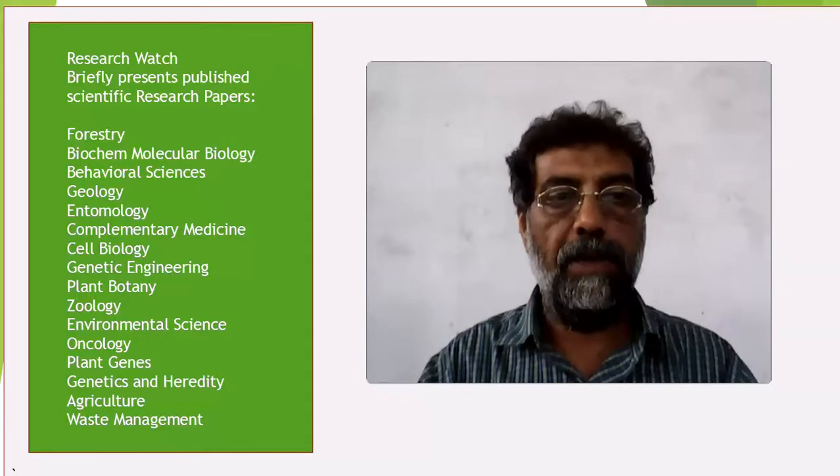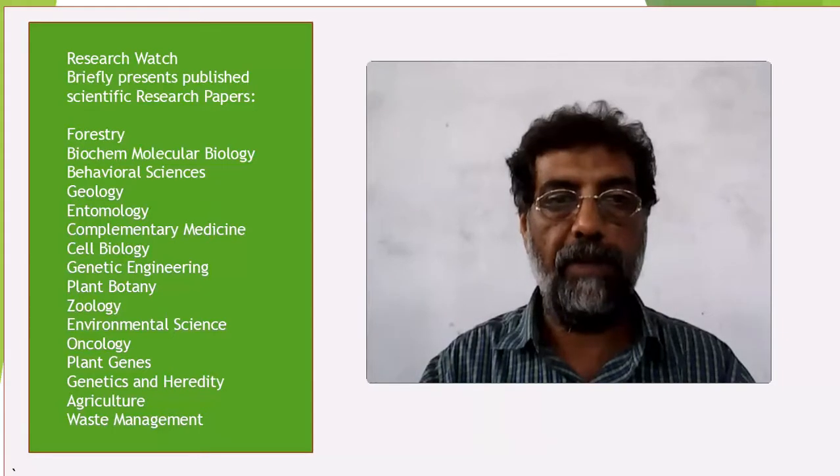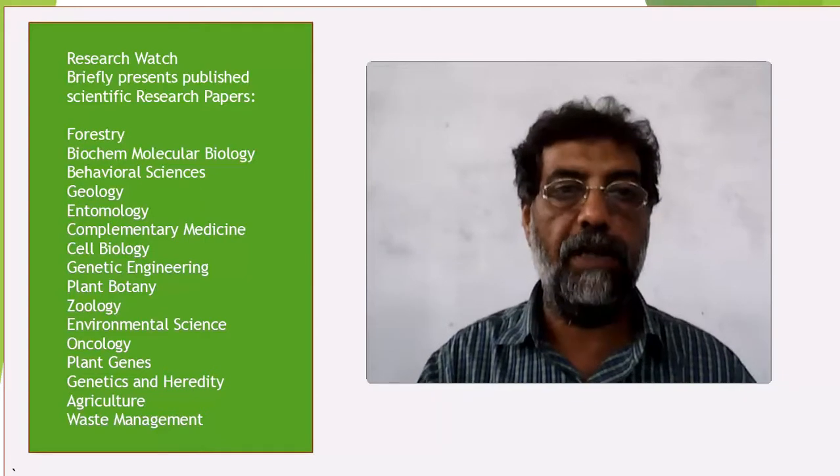Welcome to Research Watch. Here you can catch a key idea of a published research paper in less than 5 minutes. I hope it will help you to slate the paper for your further reading, knowledge or research purposes.